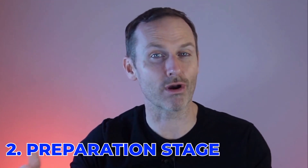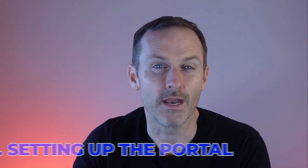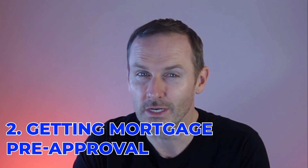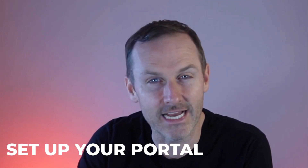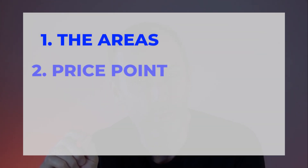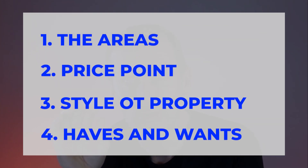Once the buyer consultation is done, you move into the preparation stage. You've identified what you want for the property, and now we get into preparing to go to market to look for it. That's broken down into three steps. Number one, setting up the portal. Number two, getting the mortgage pre-approval. And number three, the alignment call. Your realtor sets up the portal, specifically identifying the areas, price point, style of property, and goes through all your wants and needs to set up a filter within the multiple listing service highlighting properties that match your criteria.